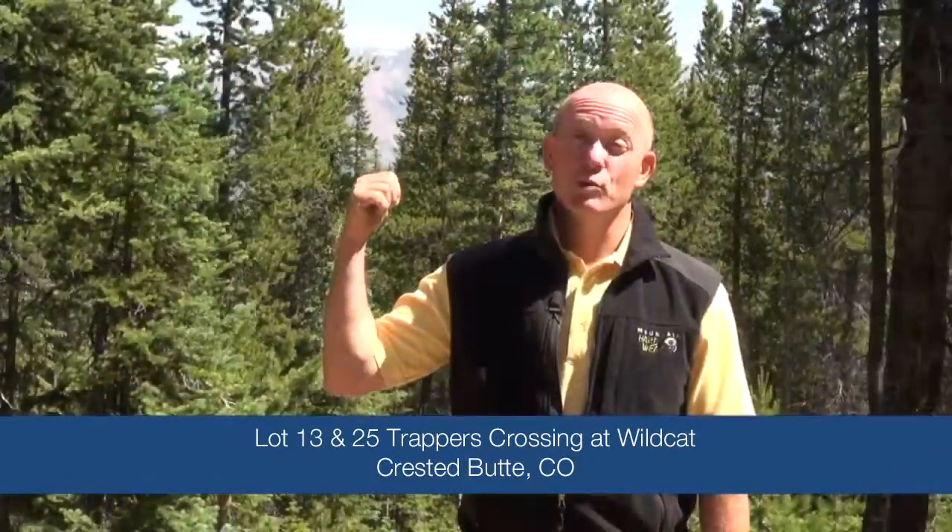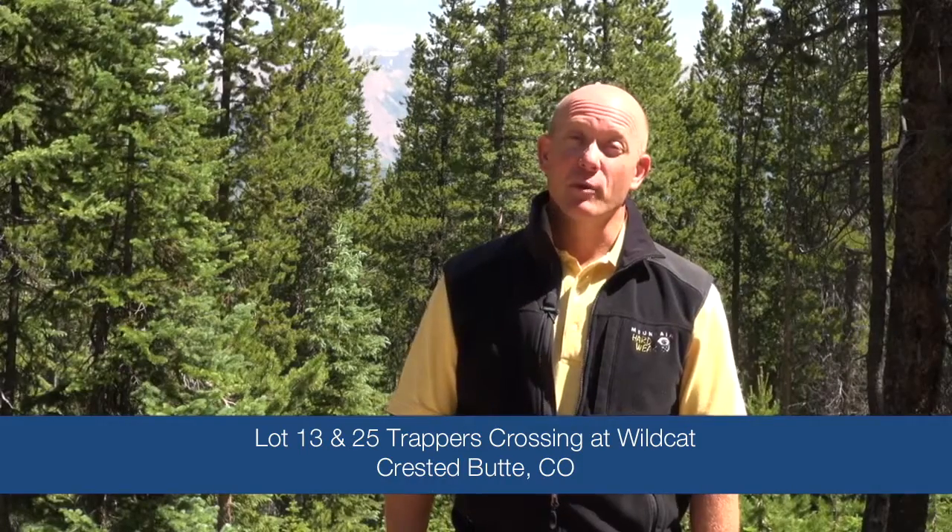Didn't I tell you? The views are phenomenal. It's going to take a little bit of tree clearing. If you want to get your feet on the ground and come check it out yourself, make a call for a private showing.